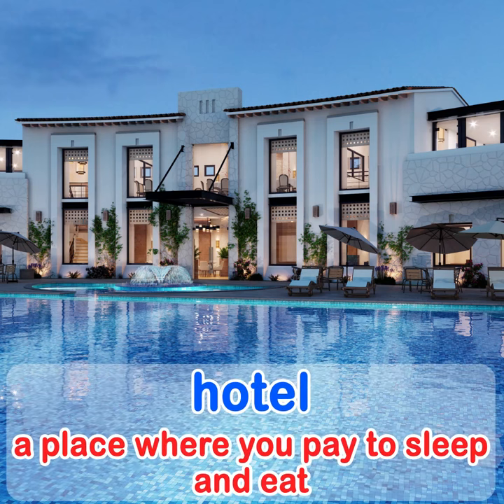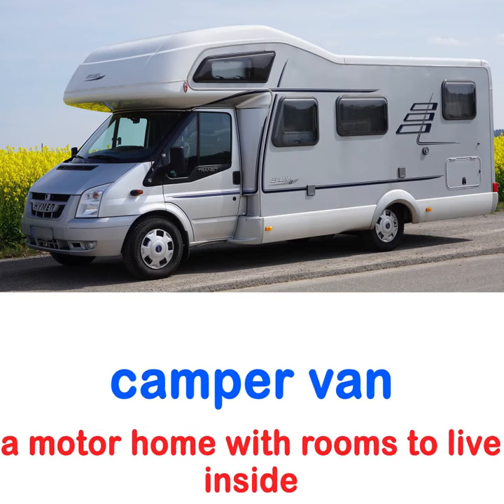A hotel is a place where you pay to eat and sleep. A camper van is a motor home with rooms to live inside.